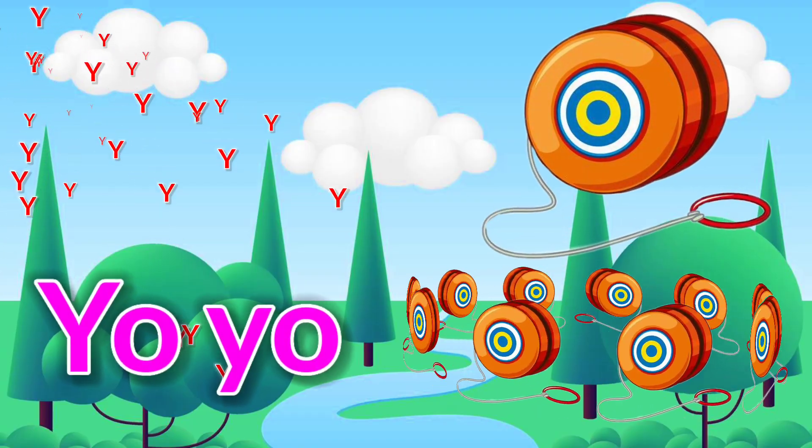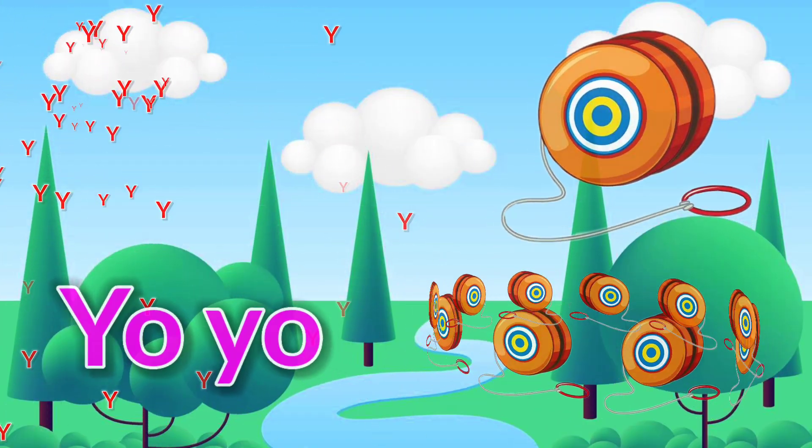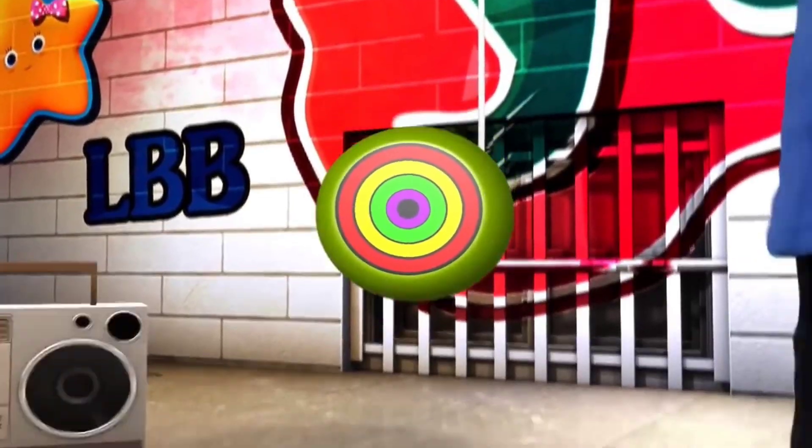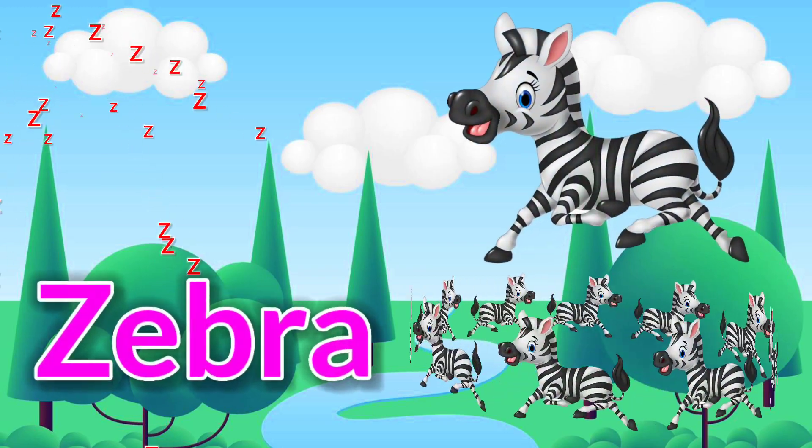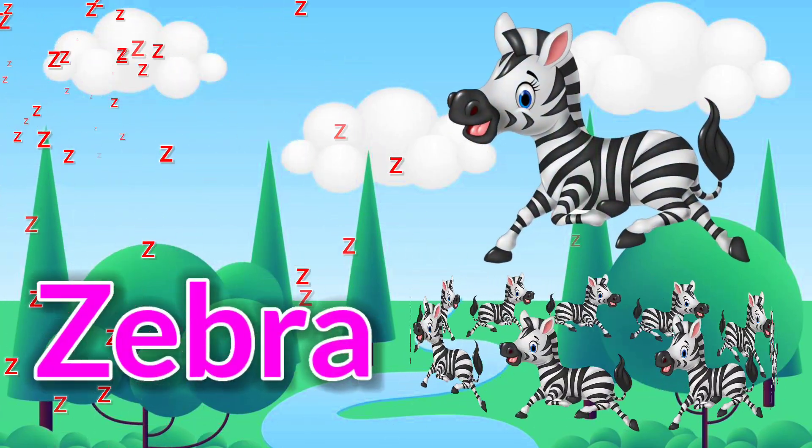Y is for yo-yo. Let it spin, down it goes, and up again. Z is for zebra.